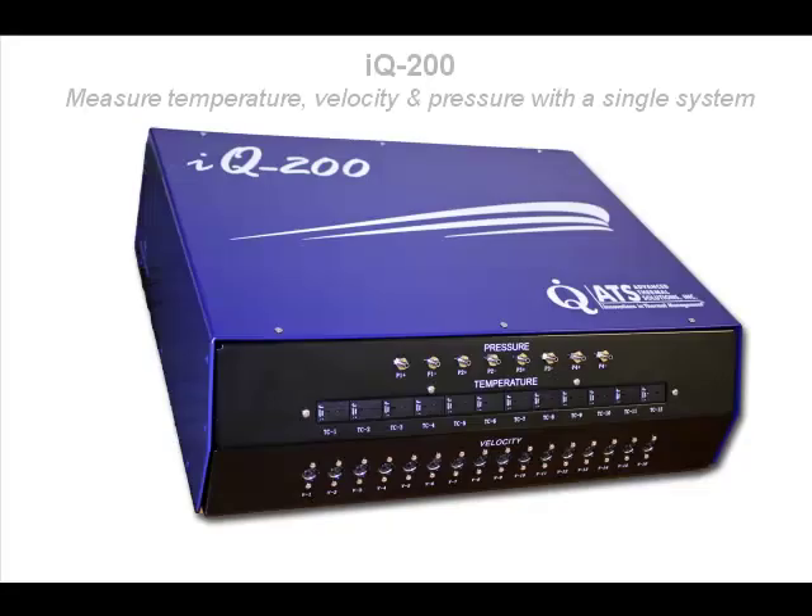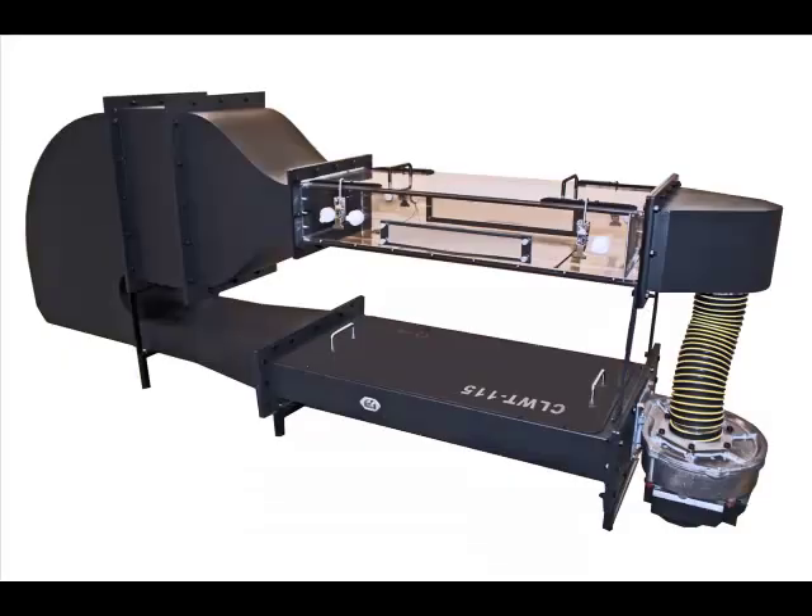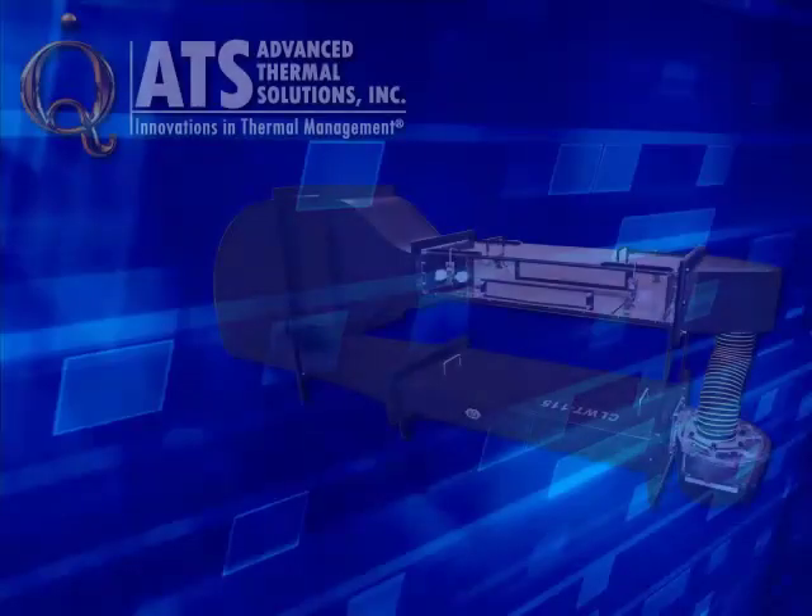Six instrument ports are provided in the side walls of the test section for placing temperature and velocity sensors such as thermocouples, pitot tubes, and hot wire anemometers. To learn more about the CLWT-115 wind tunnel or to receive a quote: